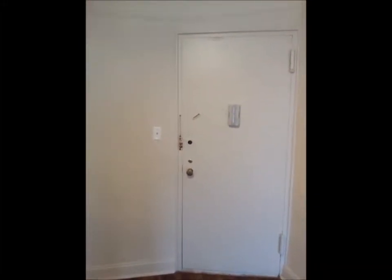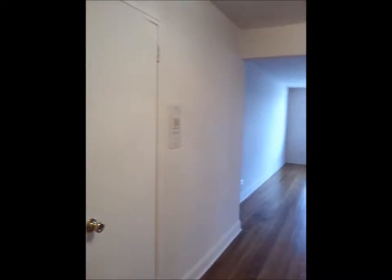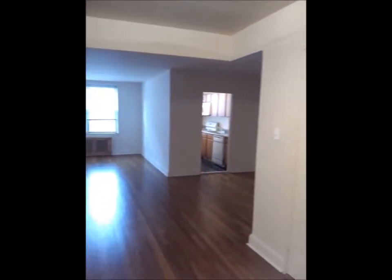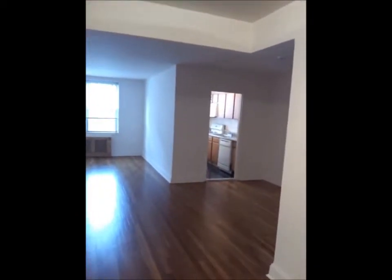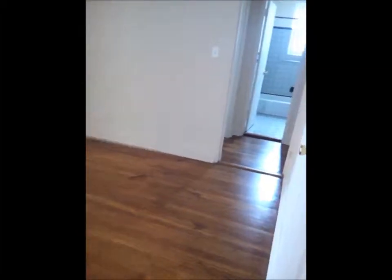Beautiful two-bedroom and one-and-a-half baths in Briarwood. This is the entrance. Got a huge living room. You can use this as a dining area. Got another closet here.